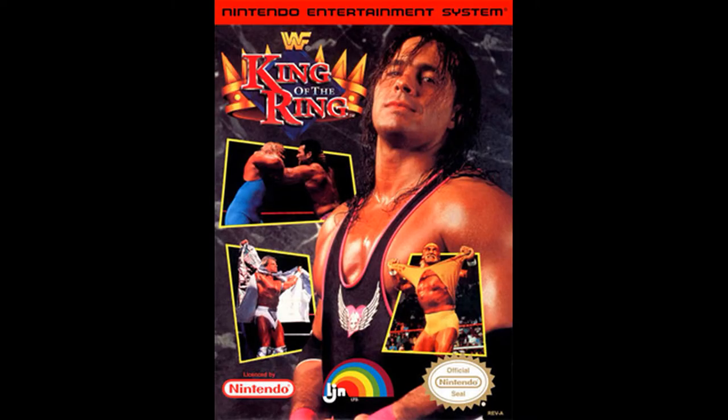For the NES we got King of the Ring. We got Bret Hart - he was the new go-to guy. Hulk Hogan is still on there. I believe that's Lex Luger in the lower left-hand corner, and up there locked up I think it's Mr. Perfect and Razor Ramon.